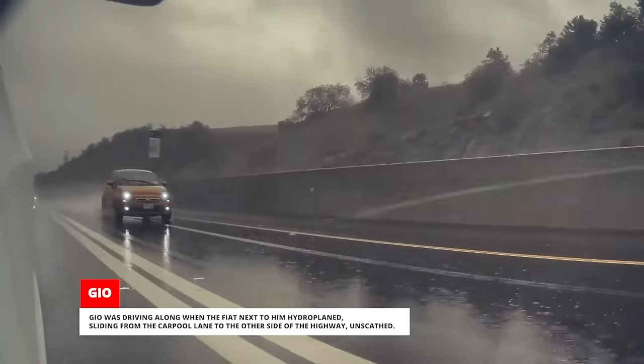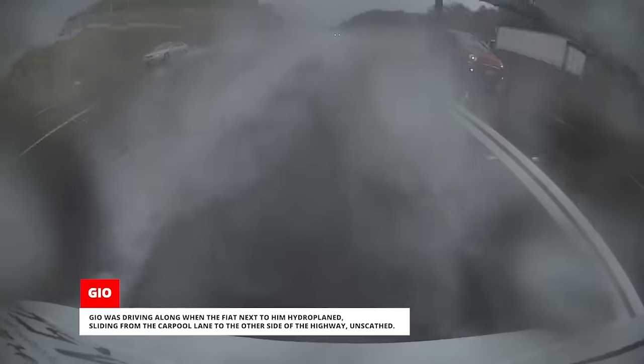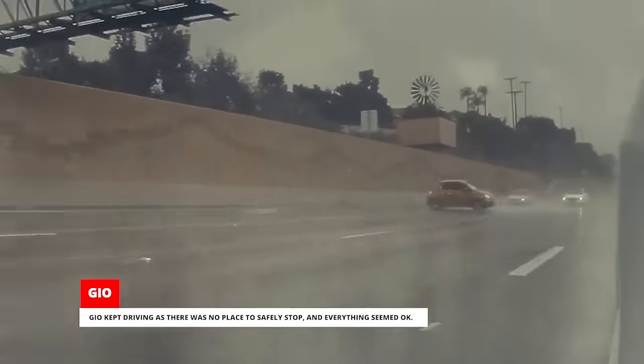Gio was driving along when the Fiat next to him hydroplaned, sliding from the carpool lane to the other side of the highway unscathed. Gio kept driving as there was no place to safely stop and everything seemed okay.